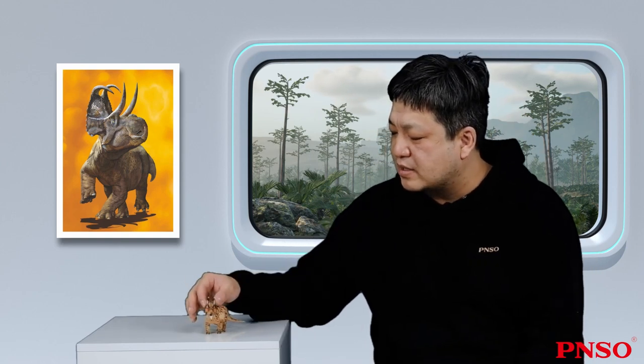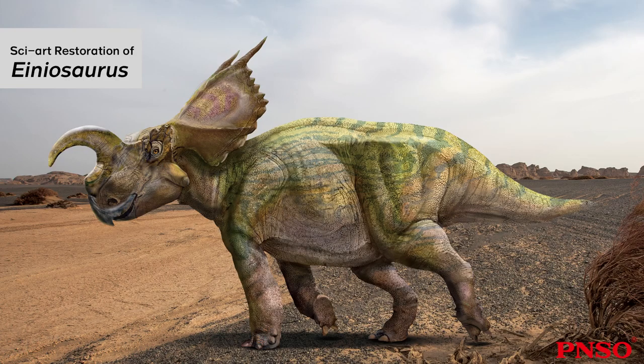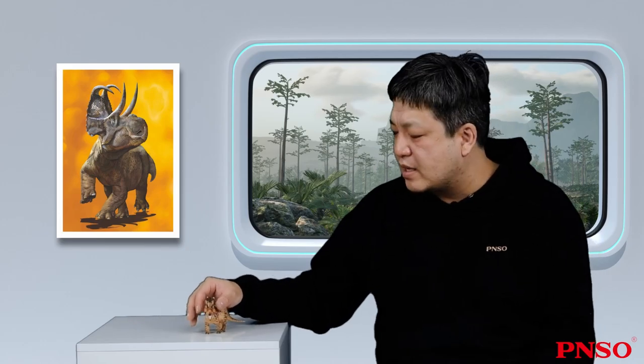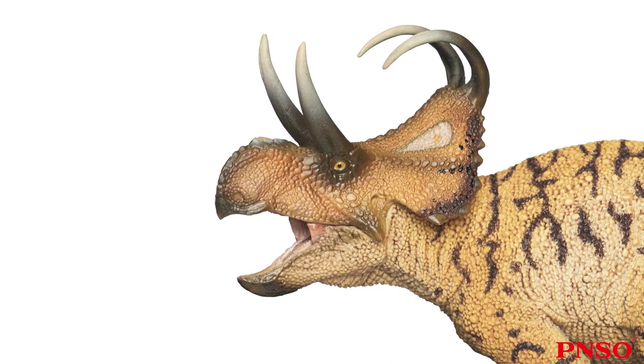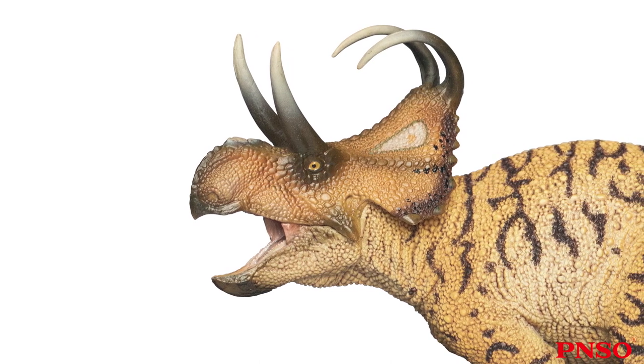Apart from the Diabloseratops, many dinosaurs in this group had common features. For instance, the Achillosaurus and the Ineosaurus had similar structures to horns in this area, but no horns on the nose. Other ceratopsian dinosaurs, such as the Medusaceratops, often had large and exaggerated ornamental horns in this area. In short, ceratopsians generally had strange-looking structures on their head frills.